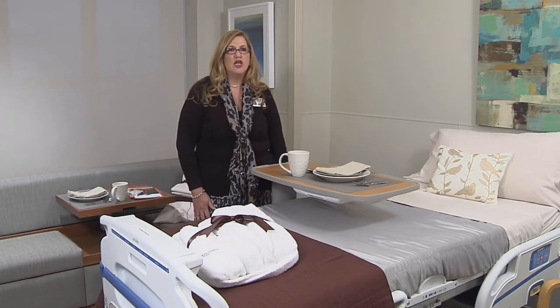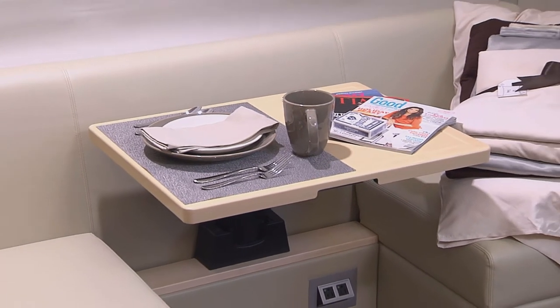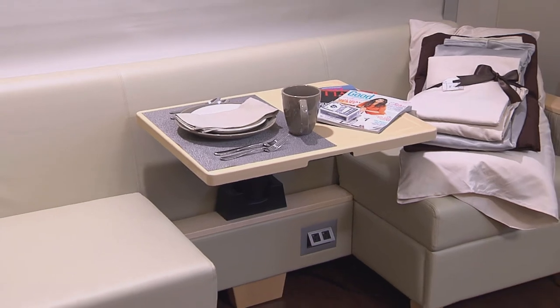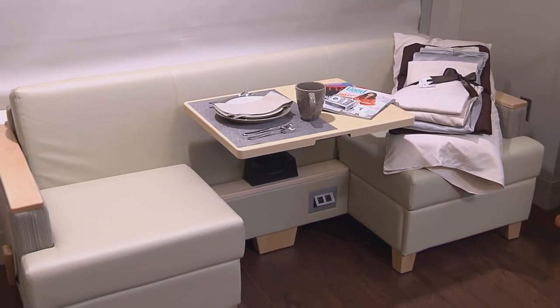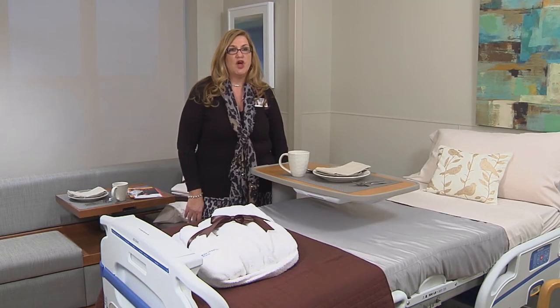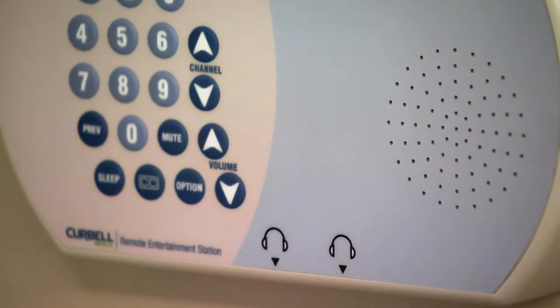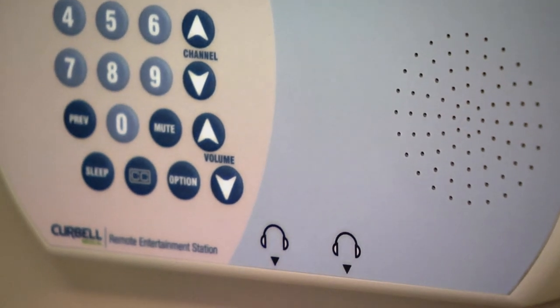We intentionally went out and looked for sofas that were not only more comfortable than the average hospital sofa but were also long enough. We brought in sofas that have tables that pop up so dinner can be had with mom while they're in the room, and kids can come in and do their homework and sit with mom. One of the things we specifically thought of with concern to dad was television — we created a speaker that he has control over, so mom can turn her speaker off and he can still hear the television.